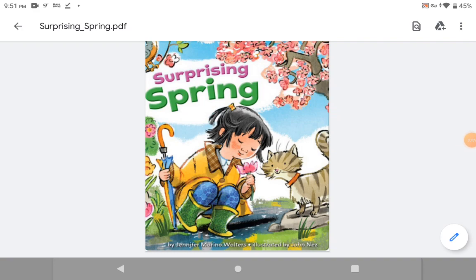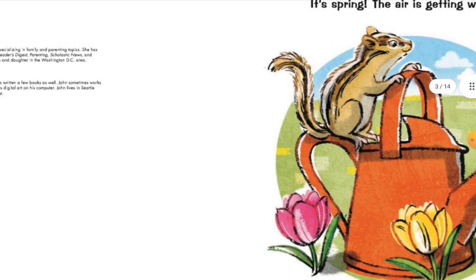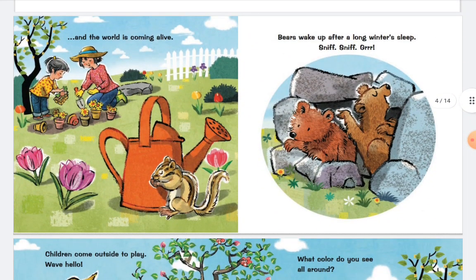Surprising Spring by Jennifer Moreno-Waters, illustrated by John Nass. It's spring. The air is getting warmer, and the water is coming alive.